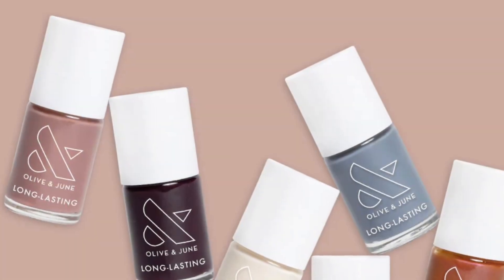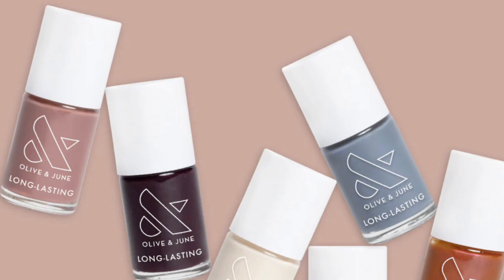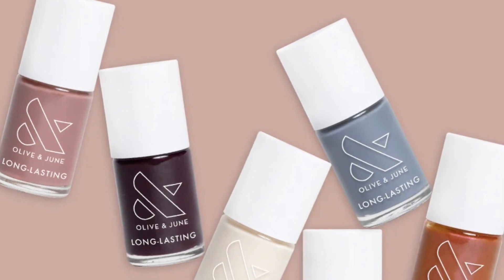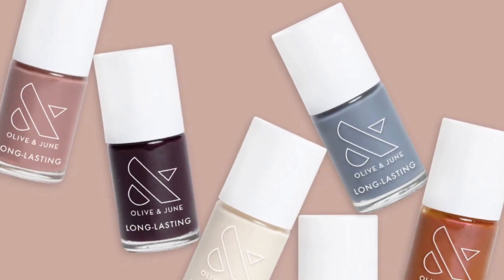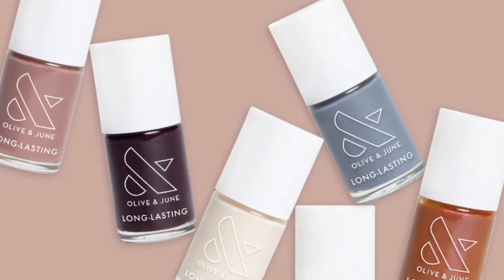The fall 2023 shades are: 'It's Chilly,' which is a creamy beige; 'Can I Borrow a Sweater,' a mauve jelly; 'First PSL,' an indecent pumpkin; 'Favorite Beanie,' a deep slate; 'Lux Loafer,' a Cabernet jelly; and 'Shacket,' a warm rose.